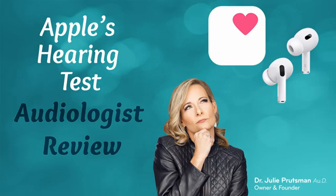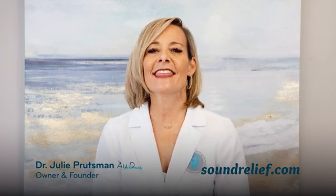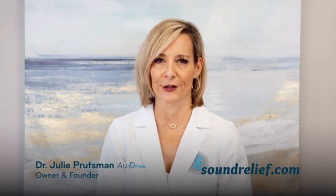Can you trust Apple's Hearing Test to evaluate your hearing health? It's convenient, sure, but is it really reliable? In this video, I'll break down the strengths and the surprising limitations of Apple's Health App Hearing Test, and why it might not be the best option if you're serious about your hearing.